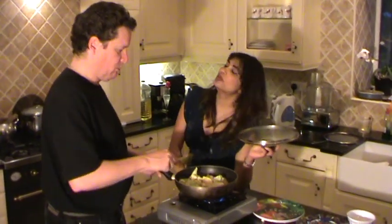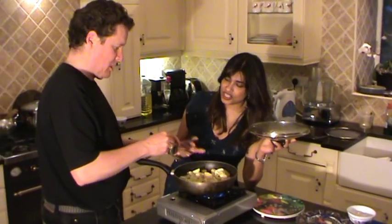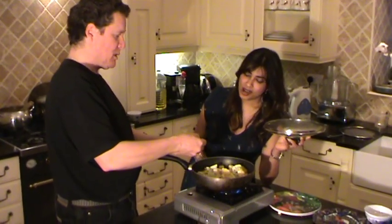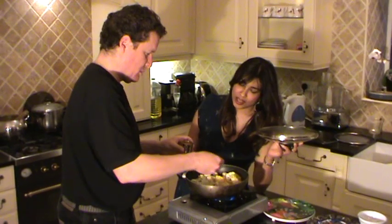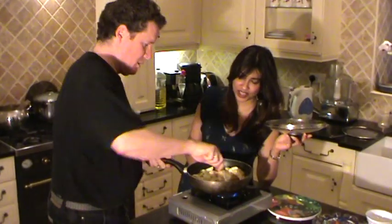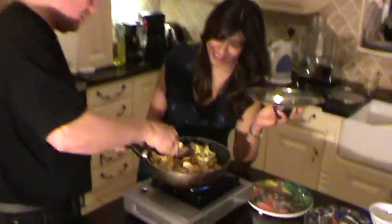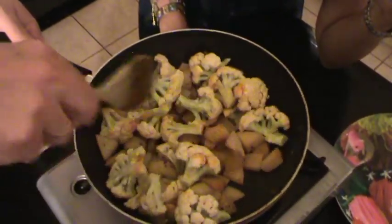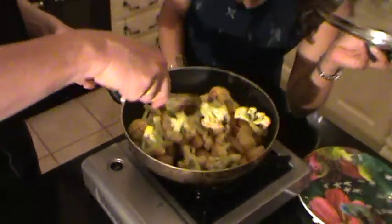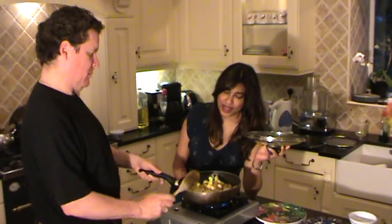Just before we cover it, let's put the turmeric in. The potatoes release a little bit of water, so as long as the turmeric isn't going directly onto the hot dry pan it's fine. About two teaspoons. Stir it in — only so much you can do, it's quite lumpy. It smells good — you're getting that earthy turmeric smell. Okay, lid on, low heat.